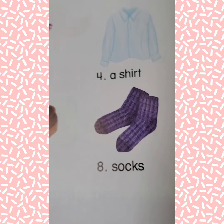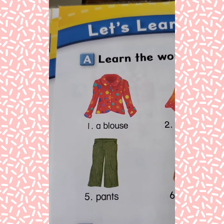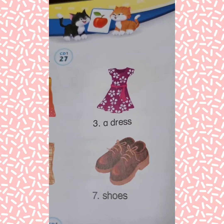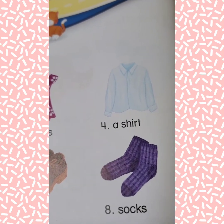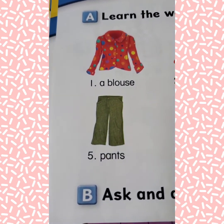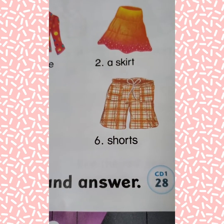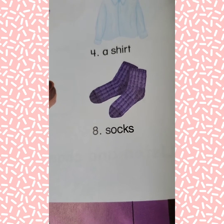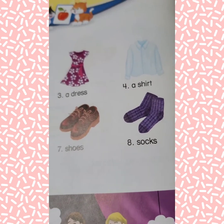All right, let's go through it one more time real quick — just one time each. A blouse, a skirt, a dress, a shirt, pants, shorts, shoes, socks. All right, great job!